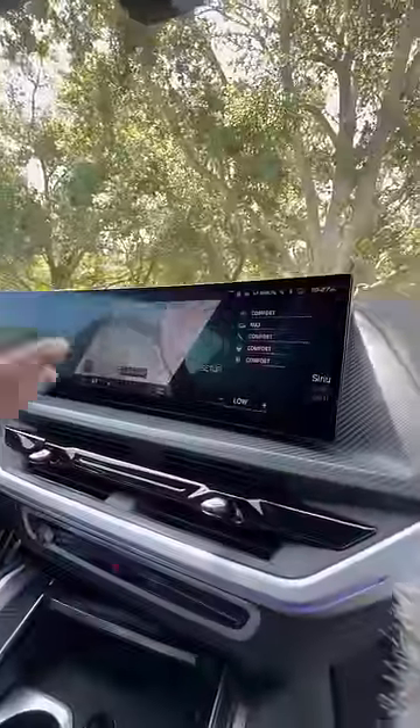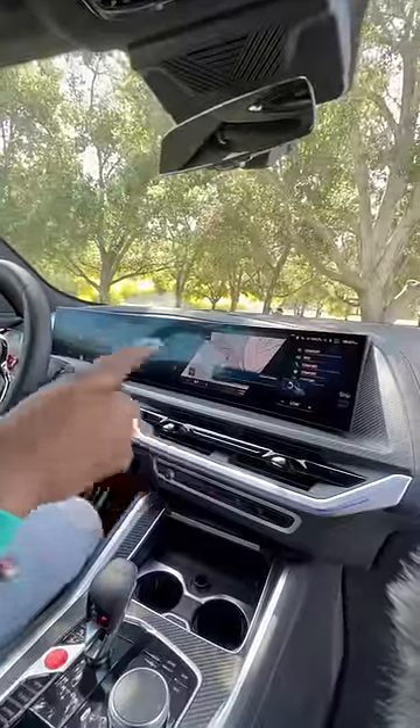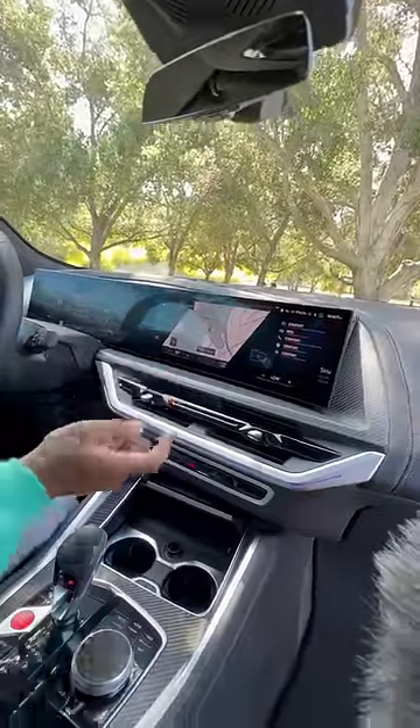Inside you get this crazy geometric roof, you have leather seats that are heated, ventilated, and they massage you. There's leather on your dash, carbon fiber, a touchscreen with Apple CarPlay and Android Auto. I can turn up the volume by doing this, turn it down by going the opposite direction, and go next track or previous track.